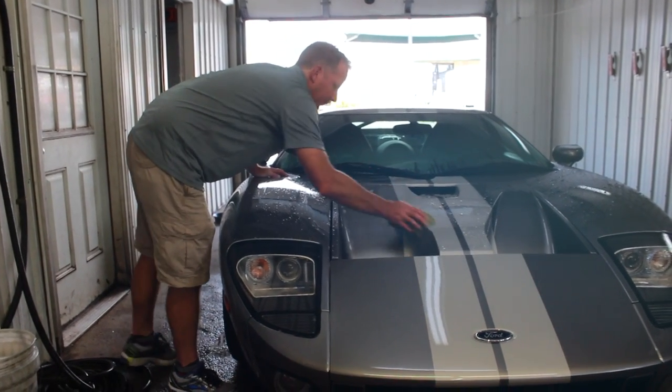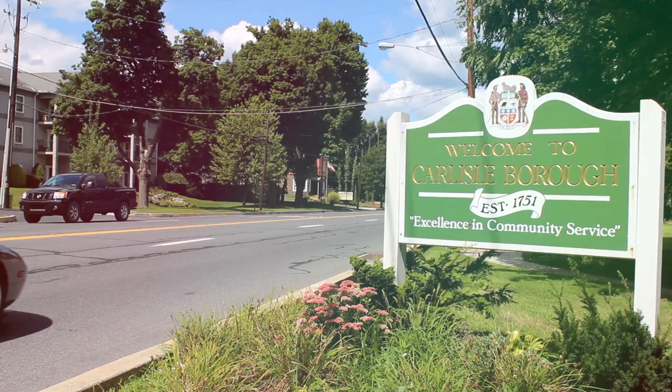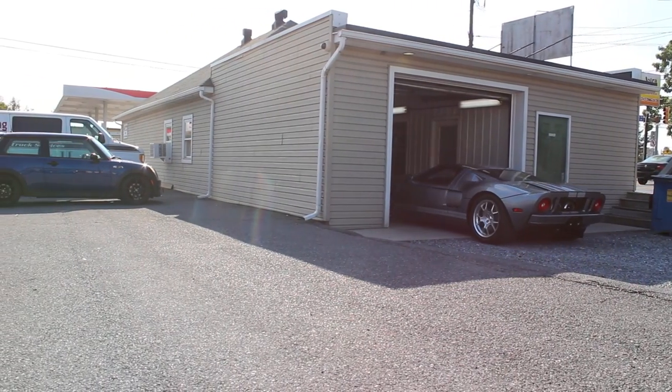I've been in the car business since I was a kid. I moved to Aspen, Colorado in my early 20s and got a job detailing there after having some other detailing jobs at lesser quality shops. The shop in Aspen really taught me that you could do it a better way. We came back to Carlisle eventually and opened this shop here and figured out that you could do it a good way.